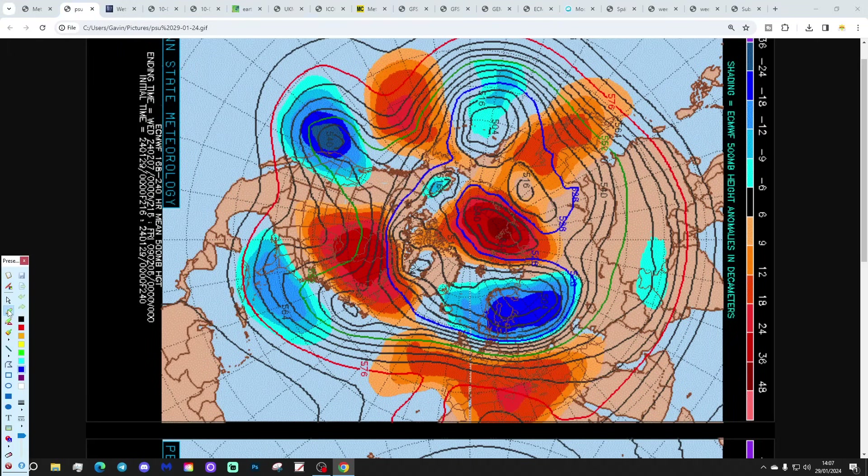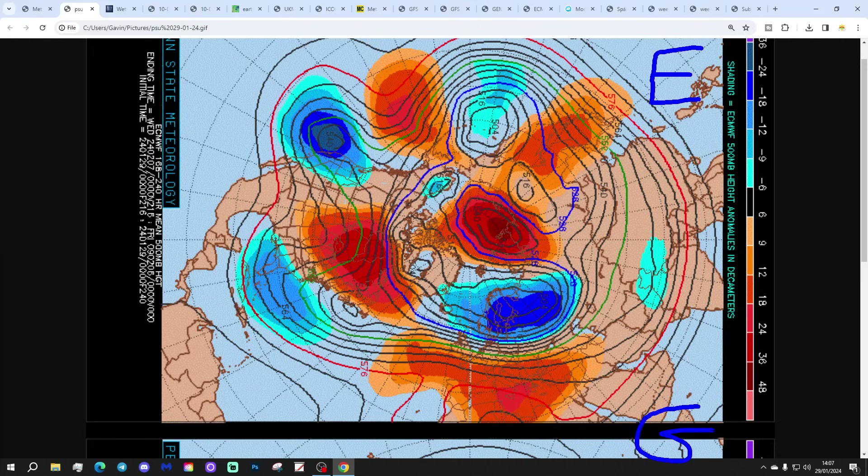These are the 500 millibar height anomaly flow charts from Penn State University for the next 7 to 10 days. We've got the ECMWF on top and the GFS on the bottom. Yellow, orange and red indicate above average heights, which is high pressure; blue indicates below average heights, which is low pressure. In the 7 to 10 day timeframe we've got above average heights across much of southern and southwestern Europe, and below average heights across northern and northeastern parts of Europe, bringing wind in from a westerly direction.